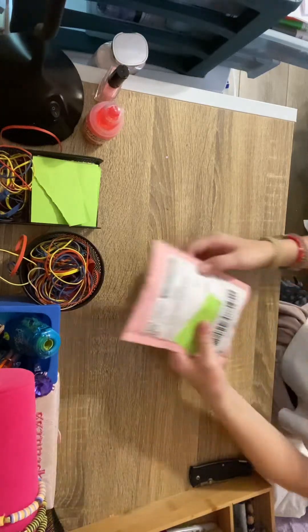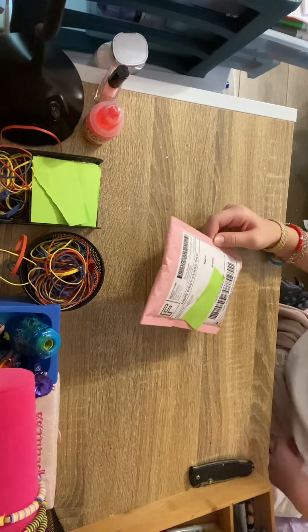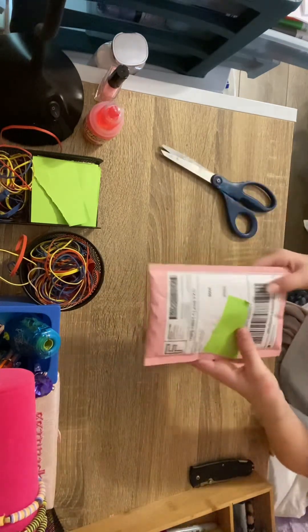Hi and welcome to my channel. Today I have this package from Lipsest, and she is actually a YouTuber who owns this business. Her YouTube account is Purplestar02. So let's get into opening this.